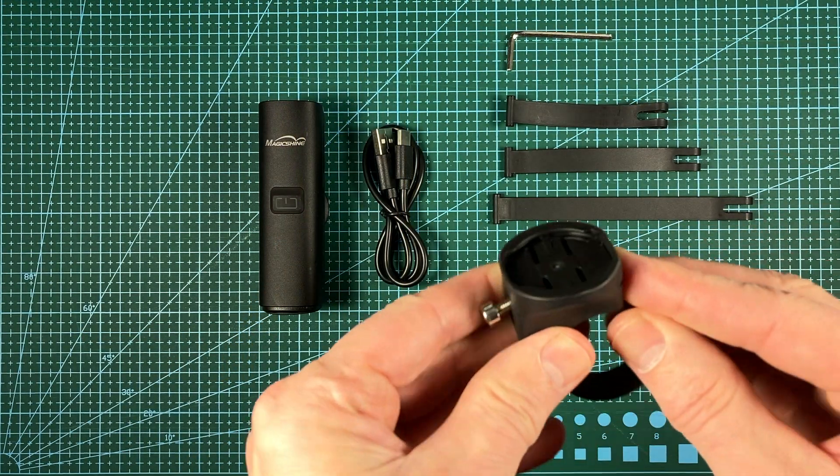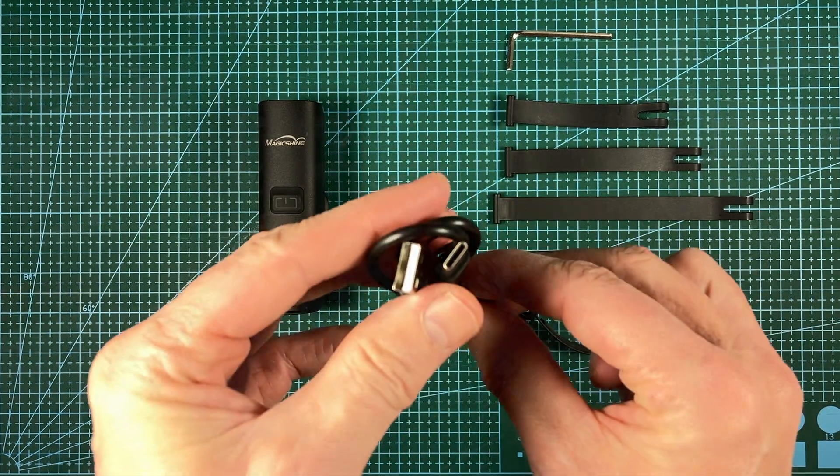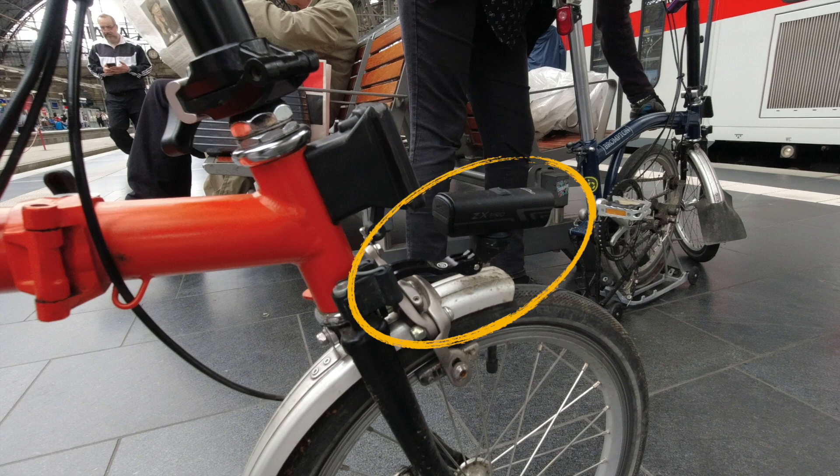The XZ Pro comes with Garmin compatible mounting hardware and a USB-C charging cable. On our Brompton, we used our front Garmin light bracket to free up handlebar space.